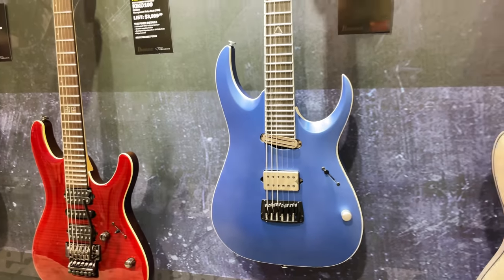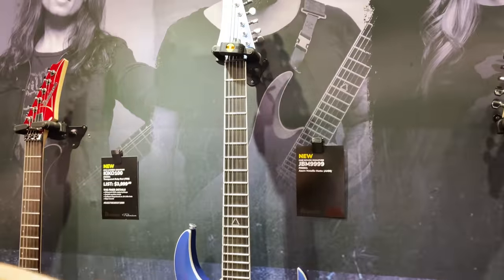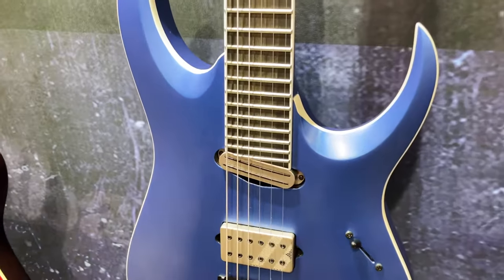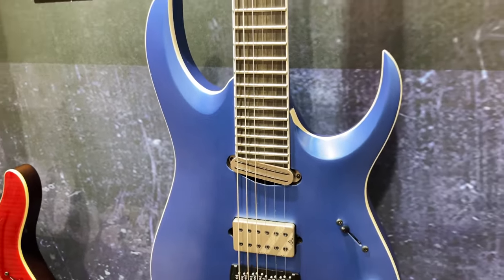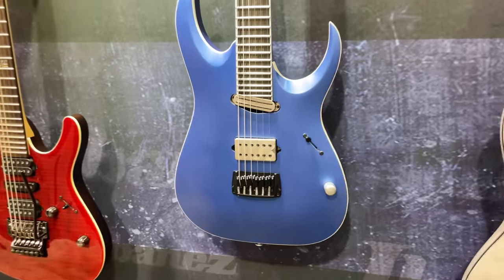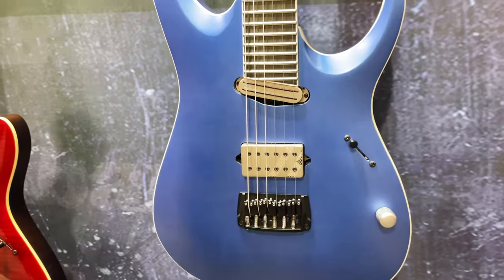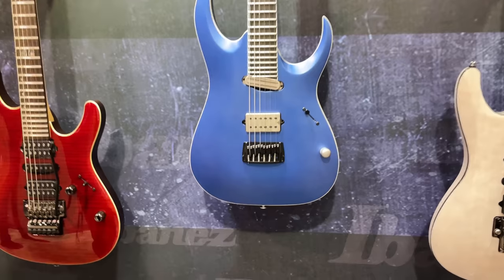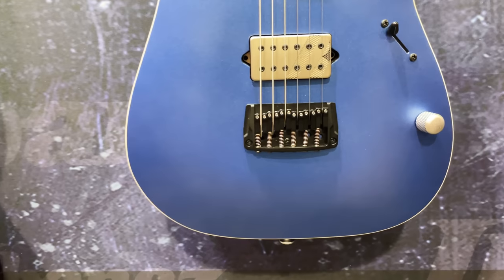Another exciting piece — Jake Bowen from Periphery, a new 27-fret signature guitar for him, in this gorgeous azure matte finish. These are signature pickups for him that still have not been named yet, so that'll be coming shortly. And a new Gibraltar bridge — very exciting, simple to use.